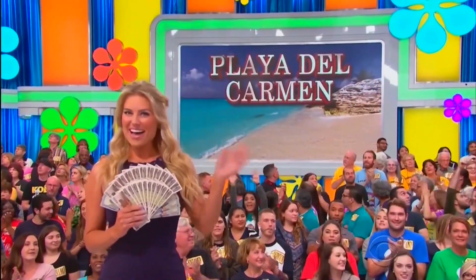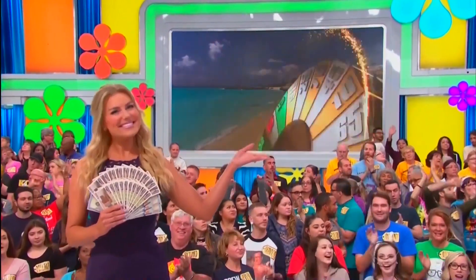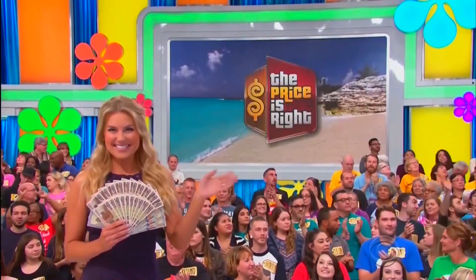You and the guys will fly round-trip coach — a new car for $2,000 in cash, plus a vacation to Playa del Carmen! And it's all yours, if the price is right!